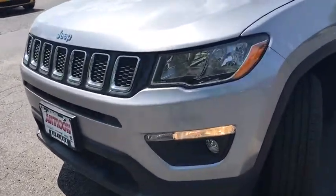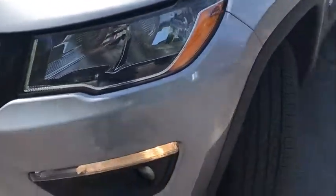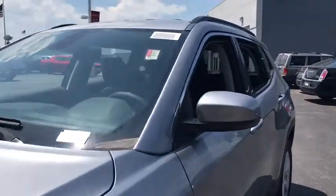Here are some of this vehicle's great options: traction control, stability control, keyless entry, steering wheel audio control, anti-lock braking system, backup camera, leather-wrapped steering wheel, Bluetooth.